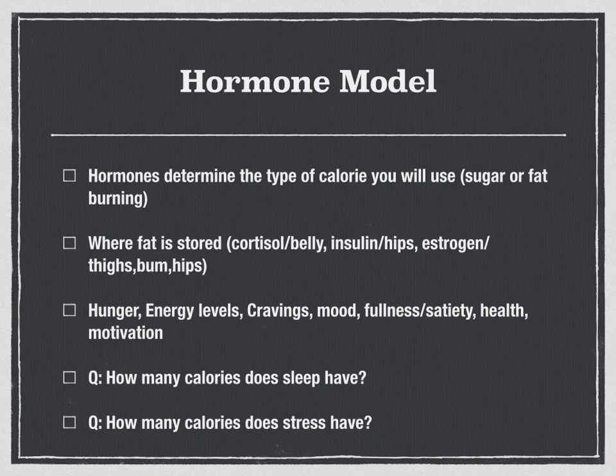Hormones also dictate where fat is going to be stored on your body. Females tend to store body fat on the bum, thighs, and hips area, whereas males tend to store body fat around the belly and chest area. So hormones will dictate where fat is being stored.